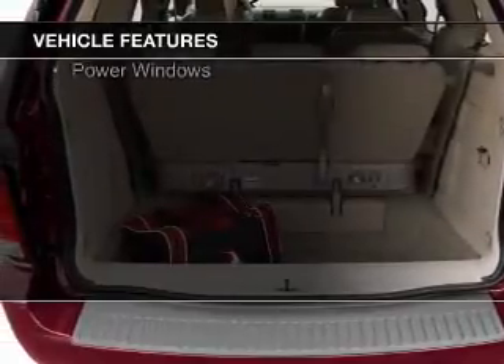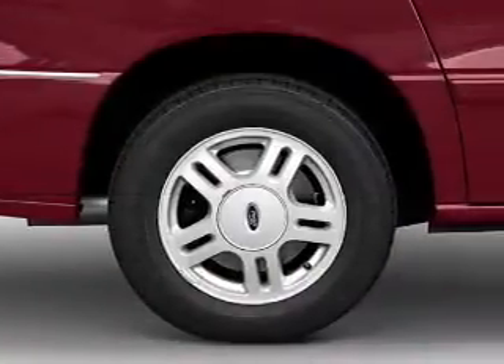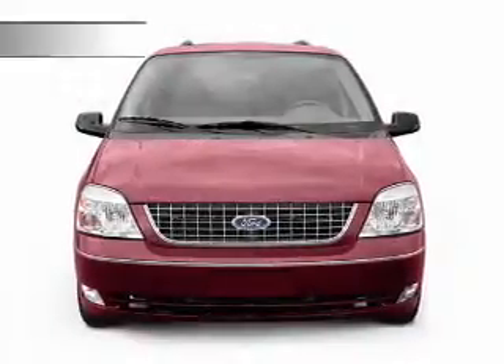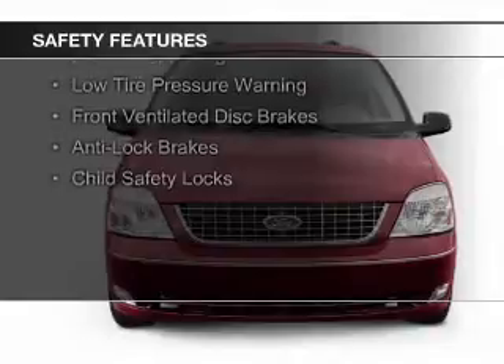An adjustable tilt steering wheel, roof rails, cruise control, privacy glass, air conditioning, power door locks, and power windows. Safety was made a priority with these features.